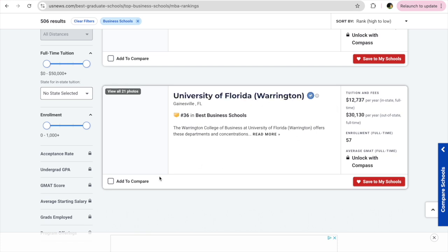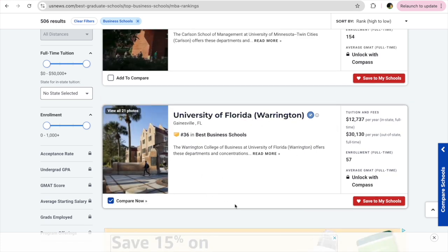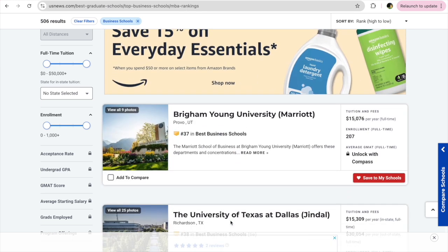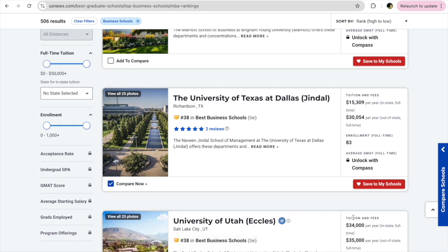Going further down, the next most decent school I found is University of Florida Warrington. And further down, the University of Texas at Dallas — this is also a good college with a good cost and a good ranking.